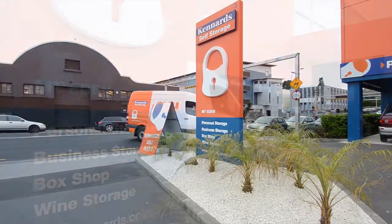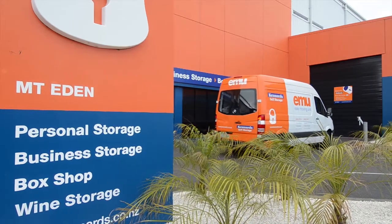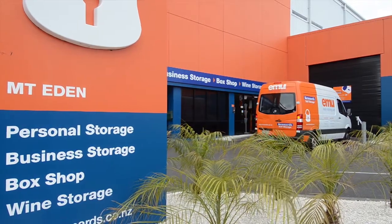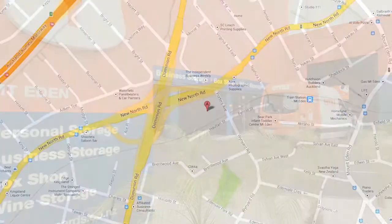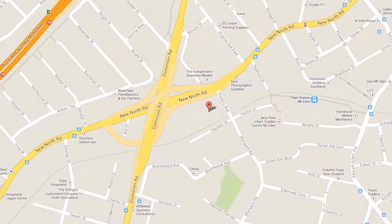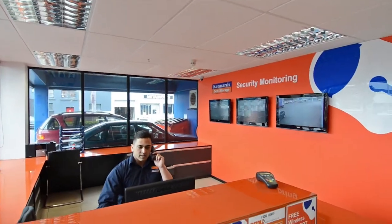Welcome to Kennard Self Storage at Mount Eden, conveniently serving the residents and businesses of Auckland City. Located on Porters Avenue, our Mount Eden Centre sets the standard of quality and service while providing outstanding value.